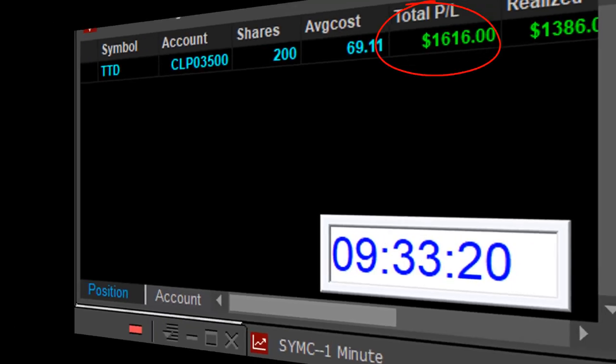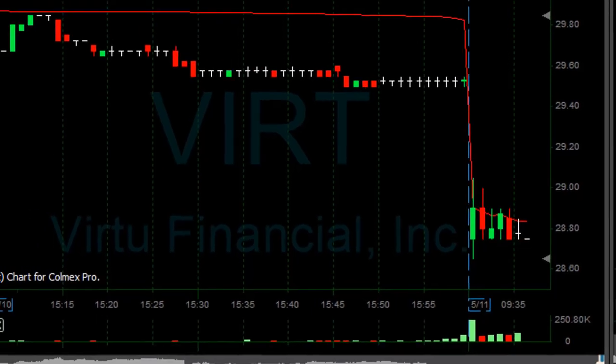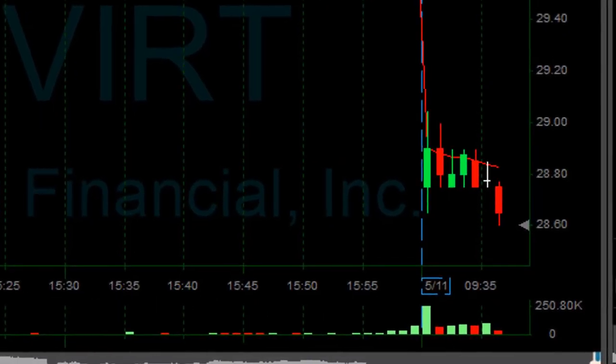So three minutes into the trading day. Looking at VIRT, which consolidates here nicely at 28.75. I would like to short it even before it breaks down. I'm going to short it here at 28.75 — one of these five-cent spread stocks, I hate them. But there comes the breakdown. Now I need some continuation. I was betting on a quick breakdown and it just happened.